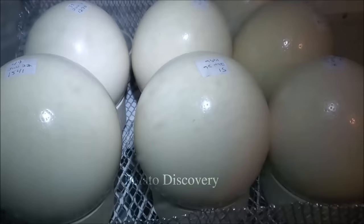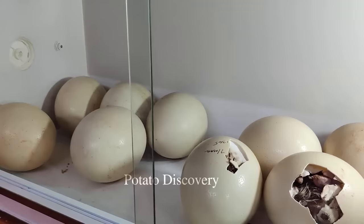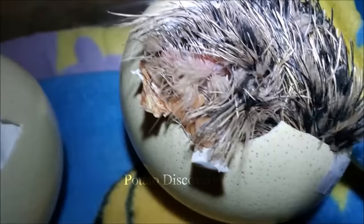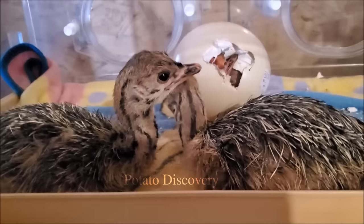An adult ostrich can weigh up to 350 pounds and can be 9 feet tall. In the most adverse climatic conditions in Africa, the ostrich is the largest flightless bird in the world — a strong and flexible bird. It does not fly, but walks or runs in the grasslands as easily as it does in the hot sands of the tropical desert.